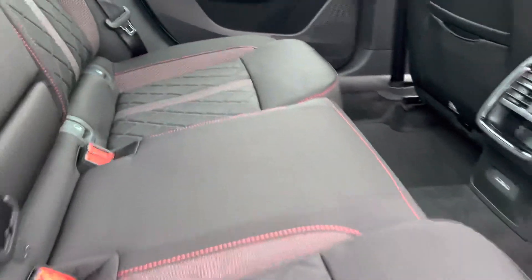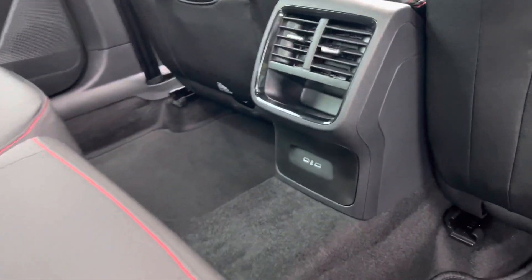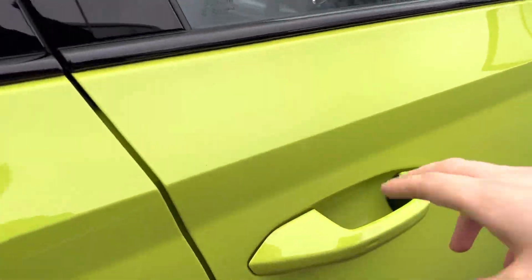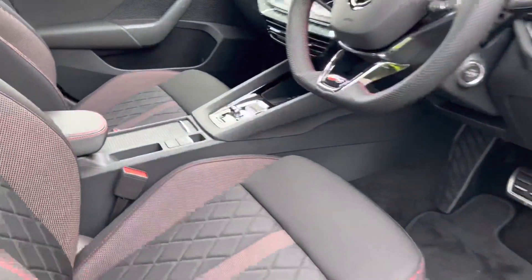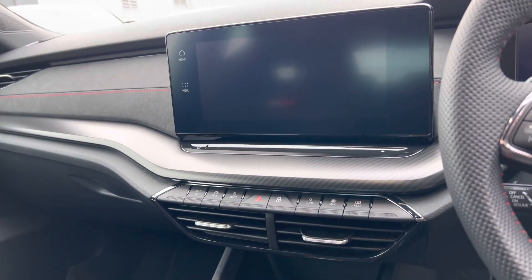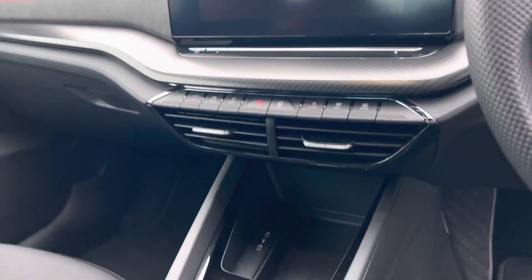It has a cloth interior with red sports stitching, two USB-C points in the rear, comes with keyless entry and start, also has DAB radio, Apple CarPlay and Android Auto, as well as built-in sat-nav, and dual-zone climate control with heated front seats.